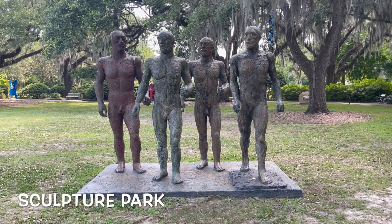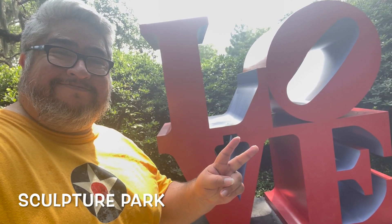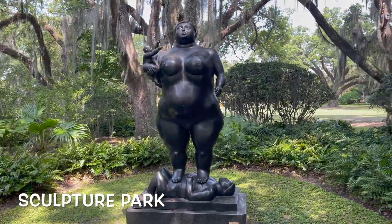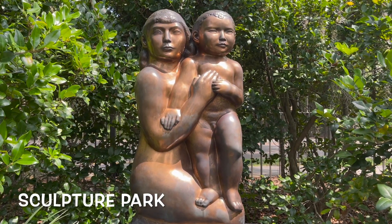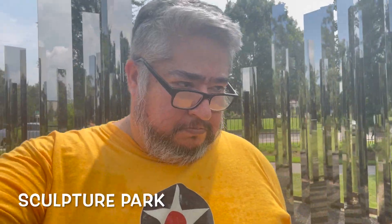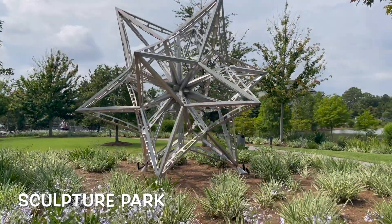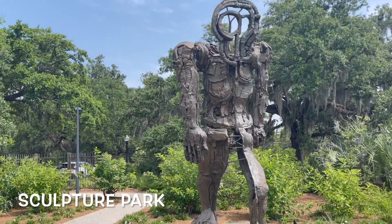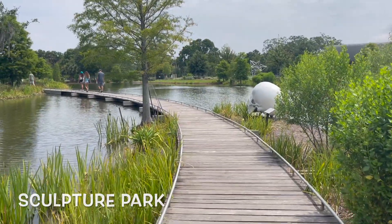There's also a free sculpture park where you can walk around and take a look at some awesome sculpture work and admire what these artists do and how they do it. They have different types — there's modern, traditional, experimental, geometric — every type of art you can think of, right out here for you to admire as you walk through the gardens. It's amazing, definitely check it out.